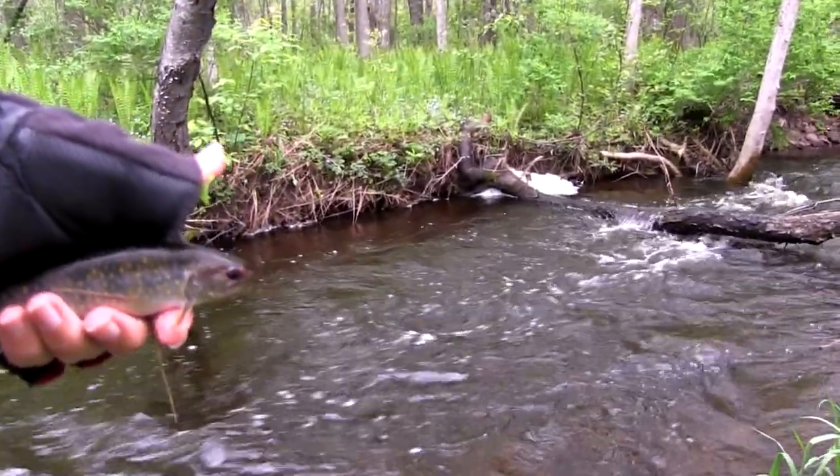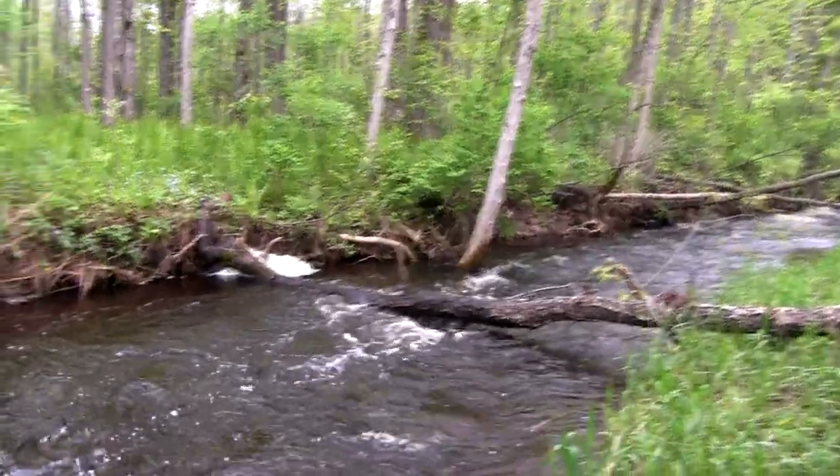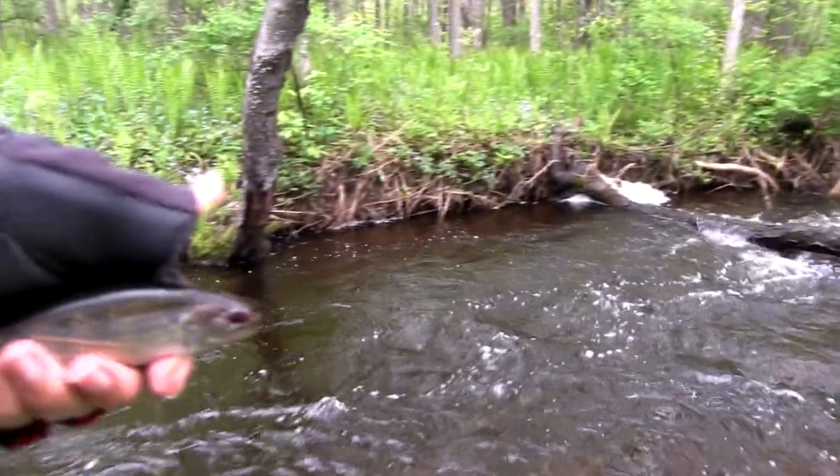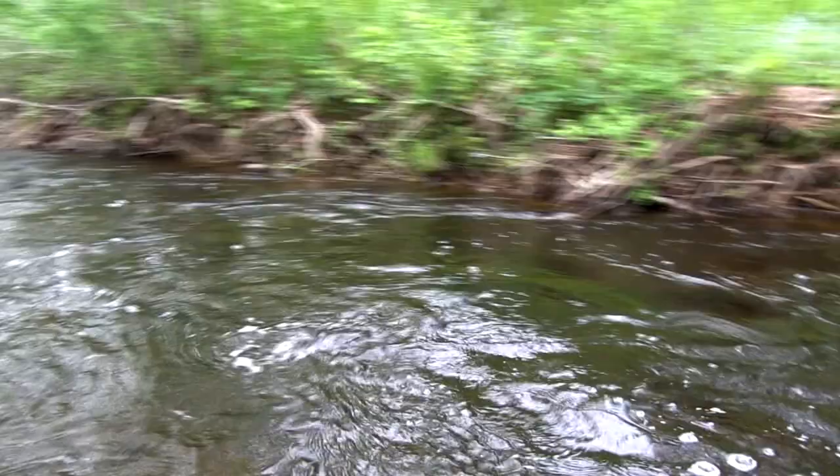Another fish from that little spot over there — a little deep spot. Got a little brook trout. There he goes, back in his stream.